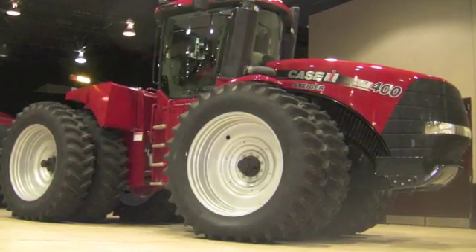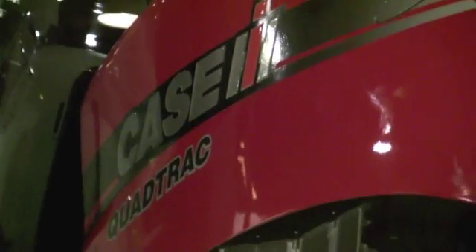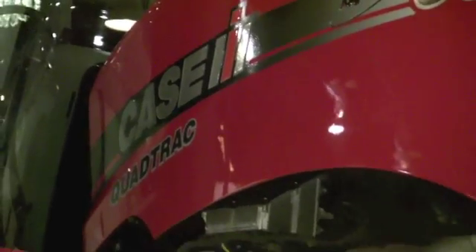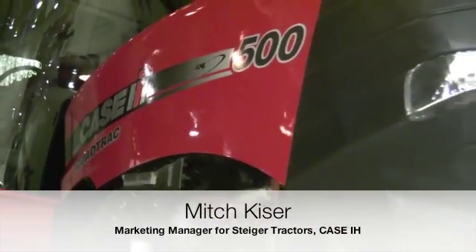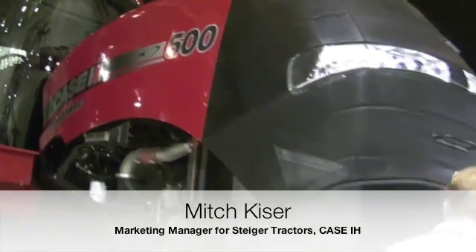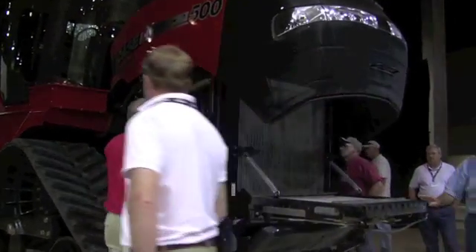The Steiger tractor is completely new from the ground up. Six new models were coming out in 2011, starting at 350 horsepower and going up to 600 horsepower. We're also adding a 350, 400, and 450 row crop model, up to 450 horsepower at peak at 500.